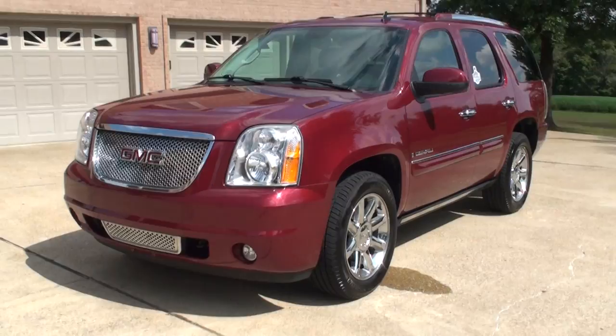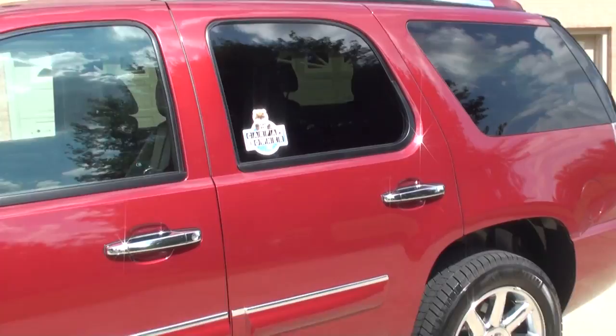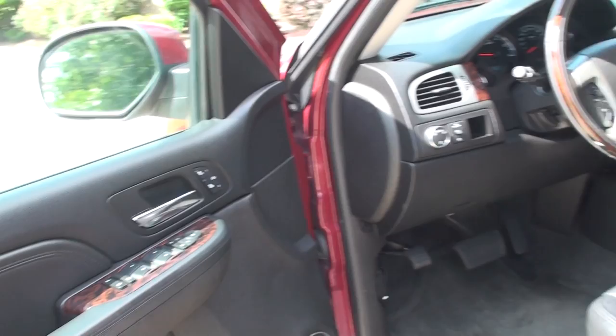It is a one-owner, clean Carfax non-smoker, local trade, so it's a Tennessee vehicle. No rust. Above average condition.